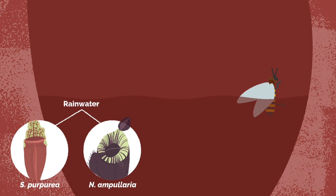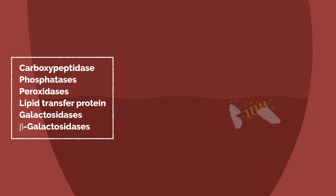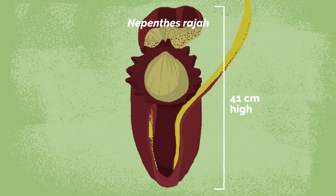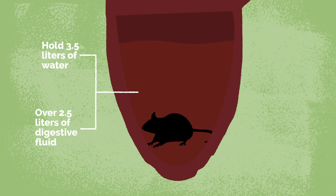For some, the liquid is mostly rainwater. For others, it is digestive enzymes that help break down the meal, which usually includes small invertebrates. Nepenthes raja is one of the largest carnivorous plants in the world. At this size, they can eat a few small mammals a year.